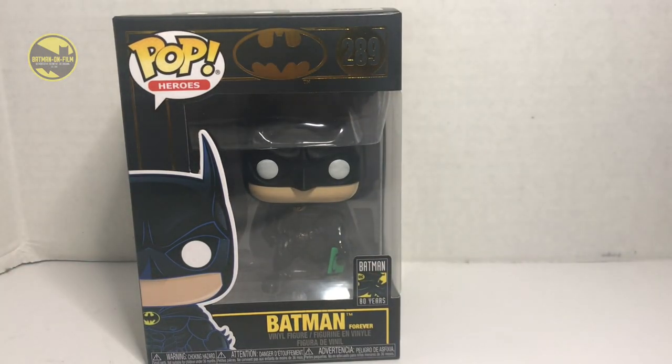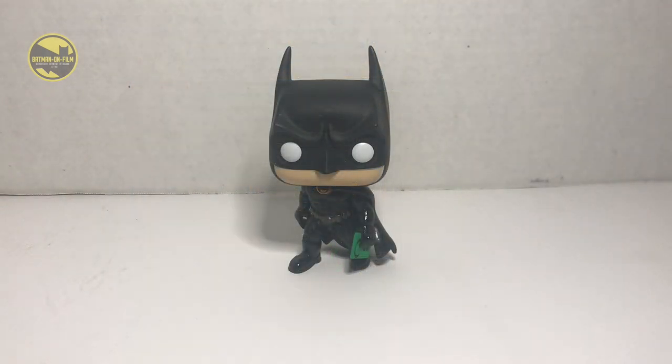We're going to jump right into this and take a look at what this Funko Pop looks like outside the box. So here he is — Bruce Wayne, Val Kilmer, Batman, straight out of the box. The thing that stands out really to me is these huge eyes, which is the thing about Funko Pops. These eyes are just kind of adorable, to be honest with you.